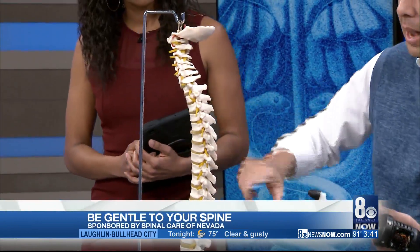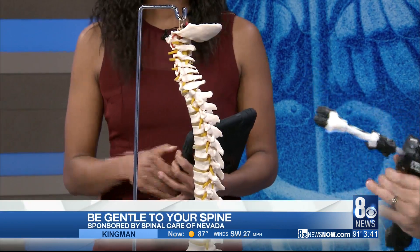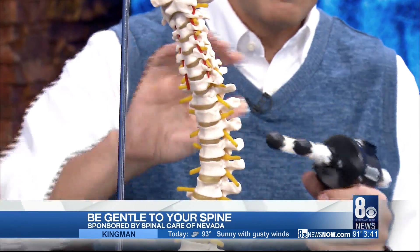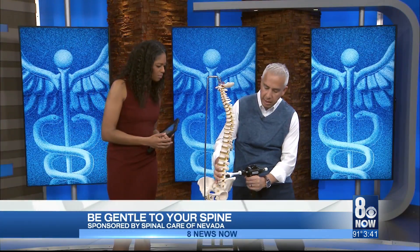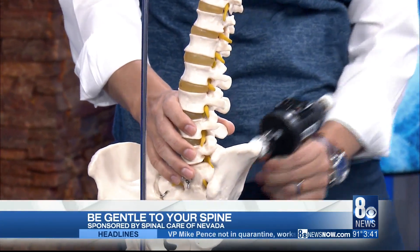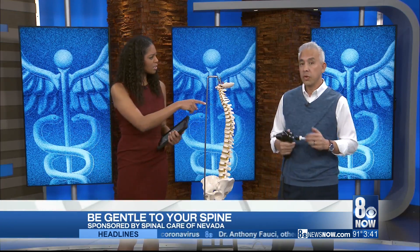If you have a problem in the mid-back or low-back, we can use an instrument called the Arthur Stim, nicknamed the Woodpecker by the kids I treat in the office. That pain in between your shoulder blades, or the dowager's hump — when you get older and have that big hump, it happens earlier and earlier. We can adjust that, and it can help with breathing. For the low-back, those bumps on either side of your spine at the bottom where it hurts to get up — we can adjust that. This is also wonderful on knees, and I'm great with bad shoulders. We try to prevent rotator cuff surgeries. And how does the Woodpecker feel for patients? It feels great when we do it.